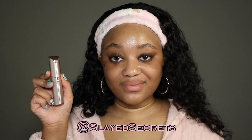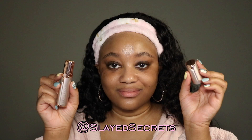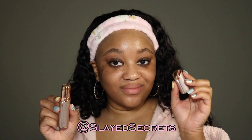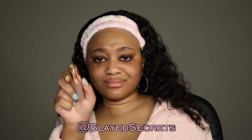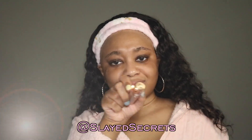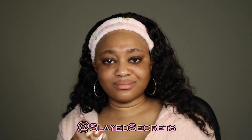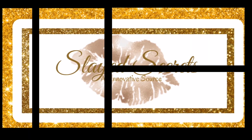That is all for this video slash tutorial slash demo. I hope you guys enjoyed it — give this video a thumbs up and comment below with any questions. All the details for this product will be in the description. Be sure to subscribe to Slate Secrets YouTube channel because I have more products to review. Until next time, I will see you in the next video — bye!